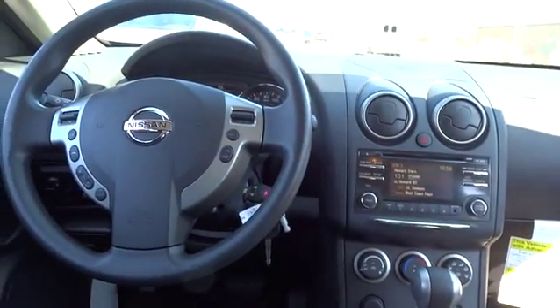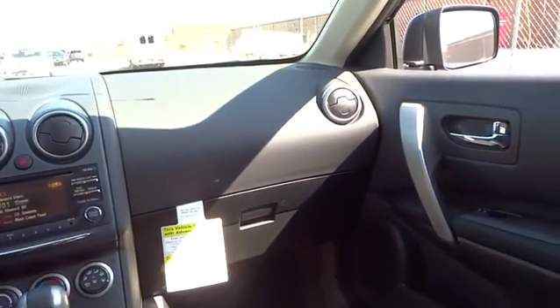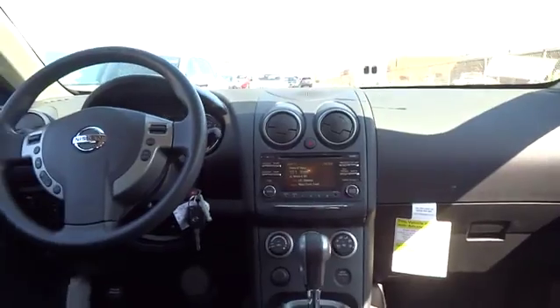Tachometer, convenience package, power mirrors, tilt steering wheel, heads-up display, splash guards, tire pressure monitoring system. Come take a test drive today.